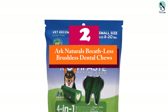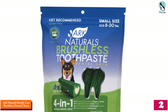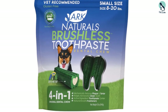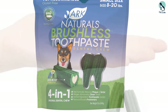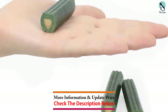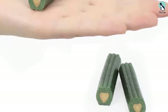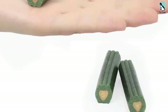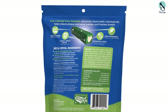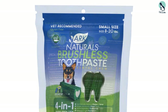At number 2, we have the Arc Naturals Breath Less Brushless Dental Chews. A dental chew can only be effective and replace a toothbrush when it produces some friction and dislodges food particles. The Arc Naturals Brushless Dental Chews are designed with an abrasive surface to thoroughly remove tartar, plaque, and bacteria from all recesses of the mouth. They are flavored with vanilla and clove to leave your pooch's breath feeling fresh. Added with clove, known for its bacteria-fighting properties, these oral hygiene chews remove plaque and tartar and keep the canine's mouth smelling fresh and free of bacteria for long.